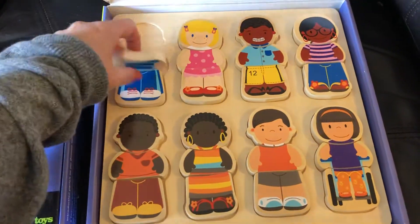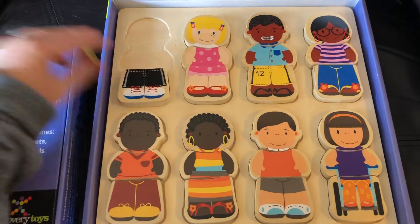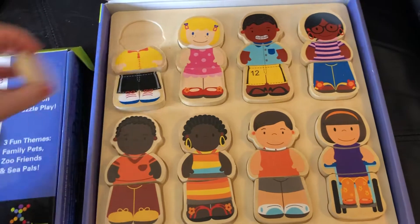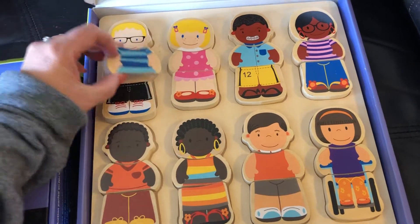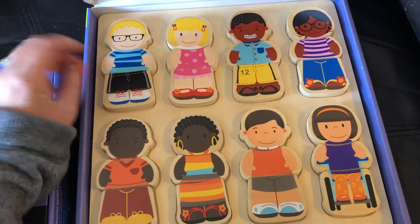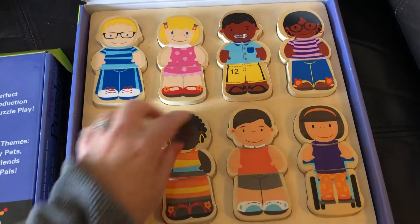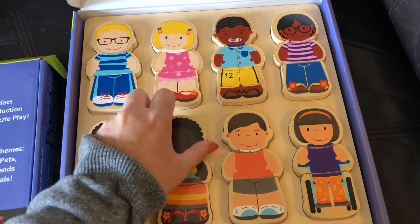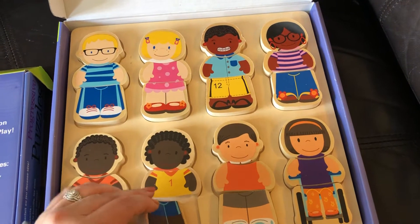We have the three pieces of the puzzle that can be turned over as well. And you can actually switch the shirt out, switch the pants back — so many different options. Here you go with this girl with the earrings. Now she's wearing a yellow shirt instead of a rainbow one.